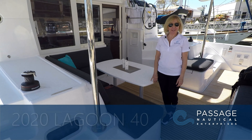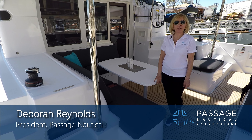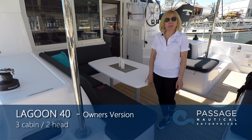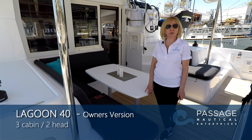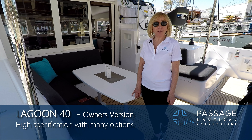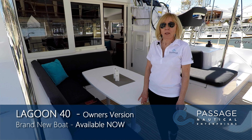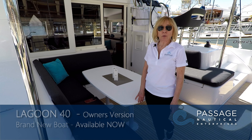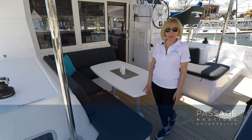Hello, I'm Debra Reynolds, president of Passage Nautical, and today we are taking a tour of our new 2020 Lagoon 40. The 40 is one of the newest design concepts from Lagoon, and we'll cover some of those features that make it unique. This boat is an owner's version layout, which means it has three cabins, so the starboard hull is entirely dedicated to the owner. This boat also features twin Yanmar diesel engines, 45 horsepower each. We have Cruisair air conditioning on this boat, a generator, and many other wonderful options.